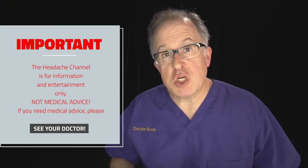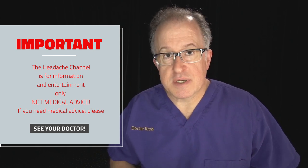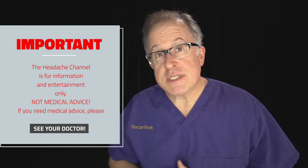One last thing. Remember that the Headache Channel is for information and entertainment only. It's not medical advice. If you need medical advice, please see your doctor.